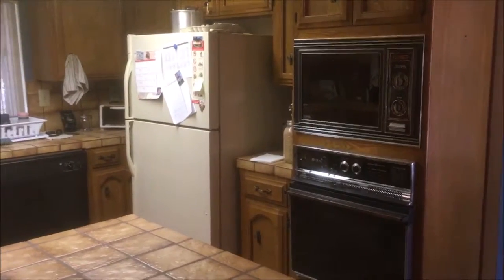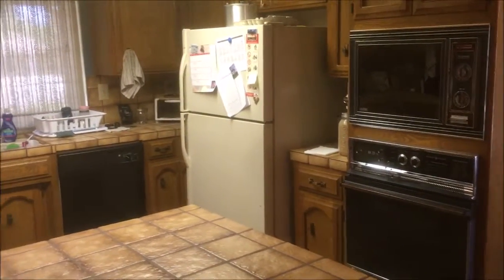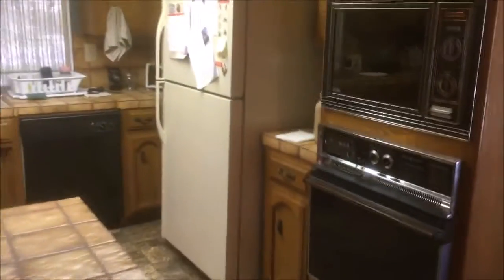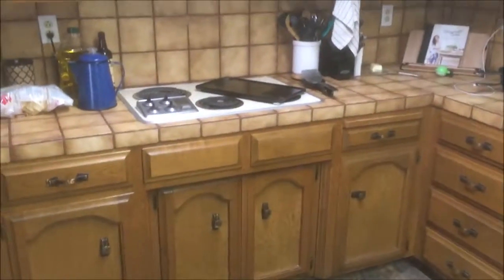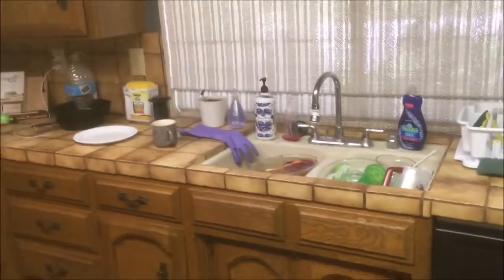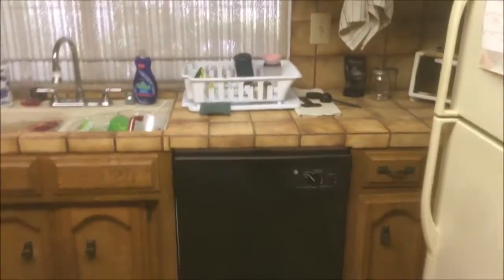Going from a new construction home to a 1977 built home, there are a lot of differences. Lots of differences here. Like for instance, there's a vintage countertop, these vintage cabinets — everything in the kitchen is original except for maybe these two things.